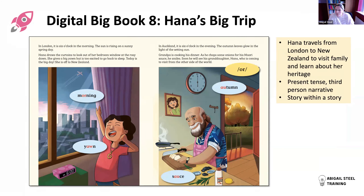Big Book Eight, Hannah's Big Trip, is about a young girl called Hannah who lives in London with her mum but whose family heritage is from New Zealand. She goes on a journey to New Zealand with her mum to meet her grandparents and learn about that heritage. The book is in present tense, third person narrative. A key feature is a story within a story - Granddad tells Hannah about traditions - which is a nice feature for children to be exposed to.